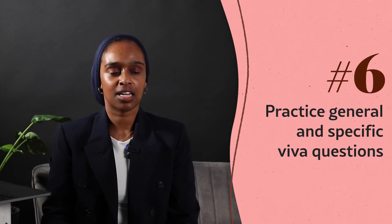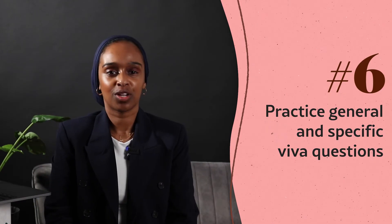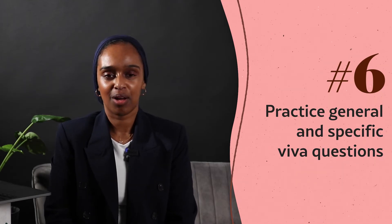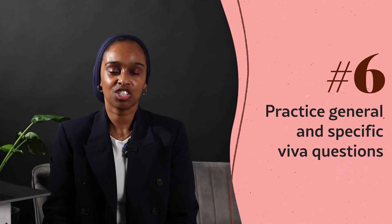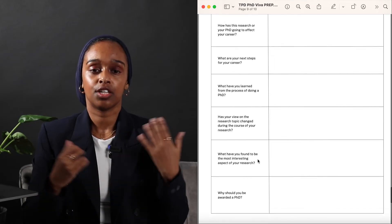Once I had completely exhausted my thesis and literature, I started thinking about more general questions they could ask. Things like: what did you enjoy about your PhD, what are you doing next, what are your career goals, what was your favourite technique? These are general questions you probably don't prepare for, but they do ask them because it's a discussion and they want to get to know you and make it a pleasurable experience. I've got a list of these questions in the template as well.